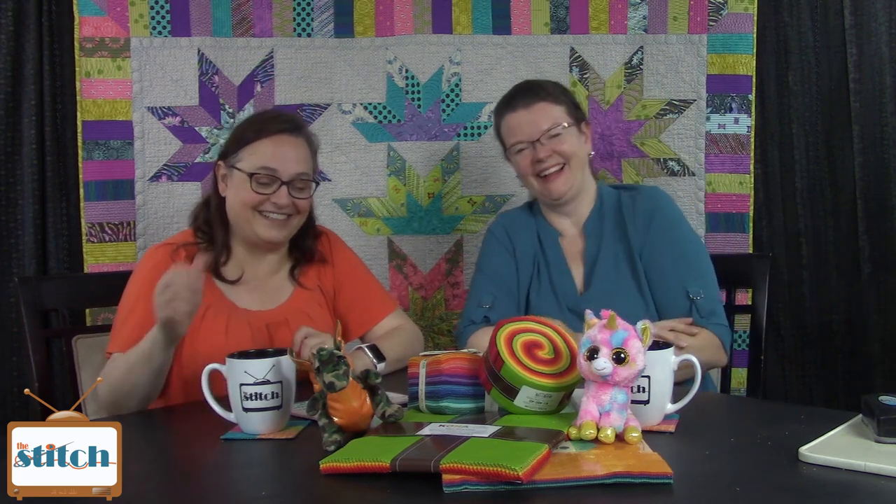Pam's been sending me out to do lectures. We're doing one together coming up. You've got to remember that I don't like leaving my house. One of the things I have taught previously is free motion quilting on a domestic machine — I did that for our guild.